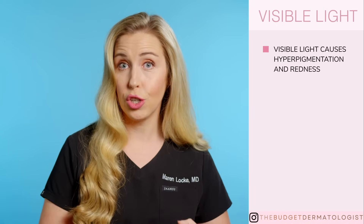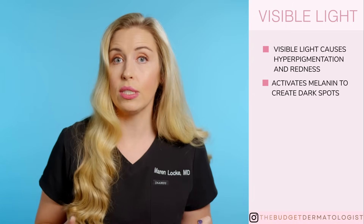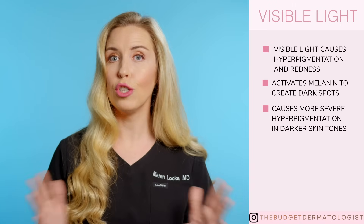This would revolutionize the sunscreen market and drastically improve our skin health. So why should we care about visible light, which makes up 50% of total sunlight? Because visible light causes changes on your skin, such as pigment darkening and erythema or redness. It does this by activating melanin, which is the pigment part of your skin, and other photoreceptors in your skin that further drive melanogenesis or new pigment formation. So visible light is creating dark spots on your skin and making your already present dark spots even darker. Visible light causes greater hyperpigmentation in skin of color than in light skin tones due to their higher melanin concentration.